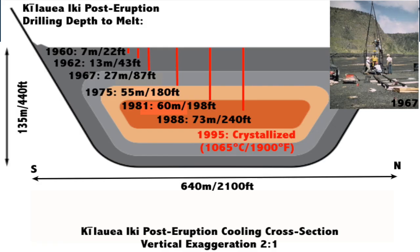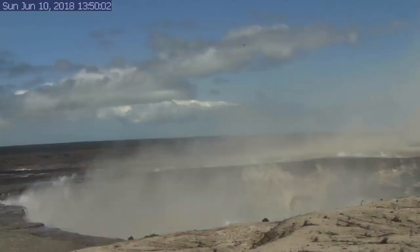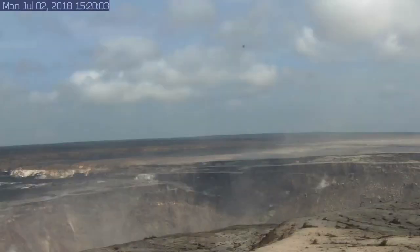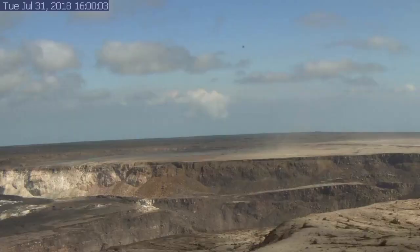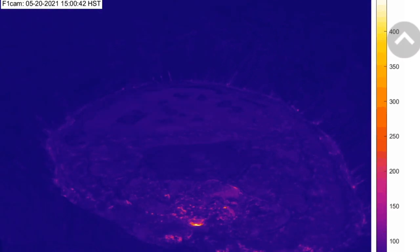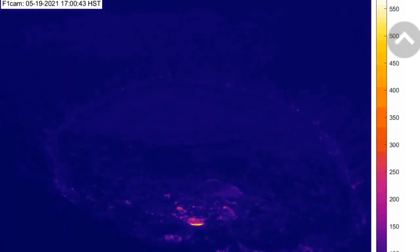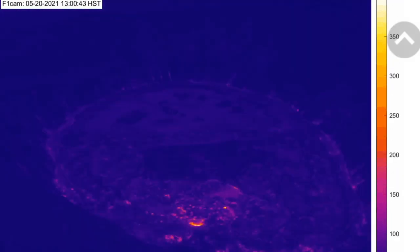Beneath the crust, the core of the deep lava lake would remain liquid for over a century if left undisturbed, hardening from the outside in as was the case with the 1959 Kilauea Iki lava lake. That stability is unlikely at Halema'uma'u, a dynamic volcanic landscape which exactly three years ago was in the midst of a three-month, 1,600-foot collapse. Back to 2021, that liquid lava beneath the crust will continue degassing, and the moving gas bubbles will carry and eject lava if they can, as is currently evident in these waning stages of eruptive activity.